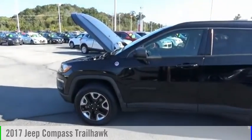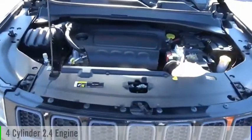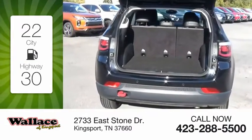Stop by and take a look at the 2017 Compass. This vehicle is powered by a four-wheel drive, four-cylinder, 2.4-liter engine. Great fuel efficiency saves you money by requiring fewer trips to the gas station.